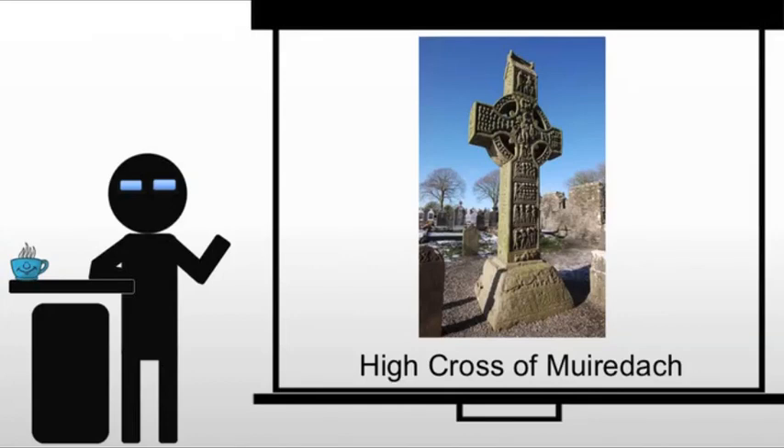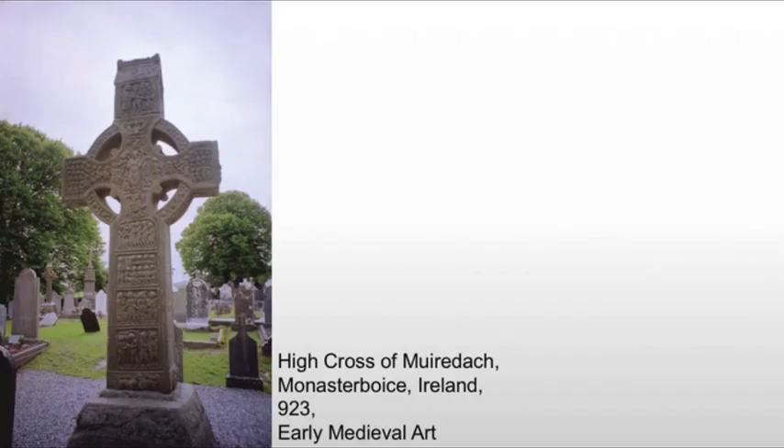This brings us to the High Cross, named for its patron, Murdoch. This is one of many erected between 800 and 1200, and it's a rare example of monumental stone sculpture since the collapse of Rome. Rome was known for monumental structures; Ireland is not, but Ireland is kind of isolated, so they have their own culture, and we do see monumental stonework going on there.